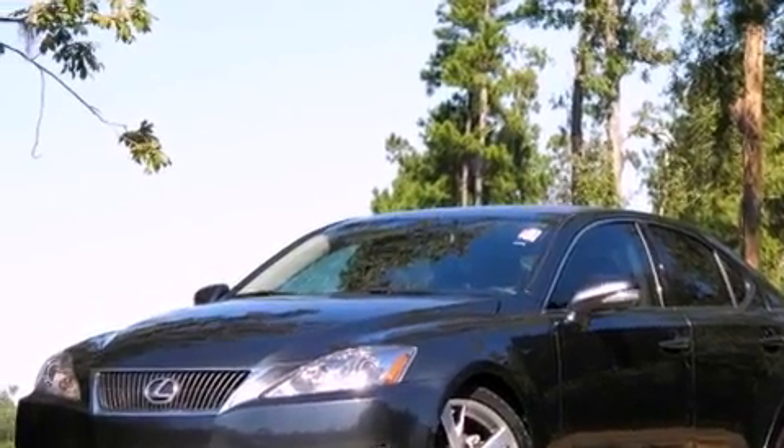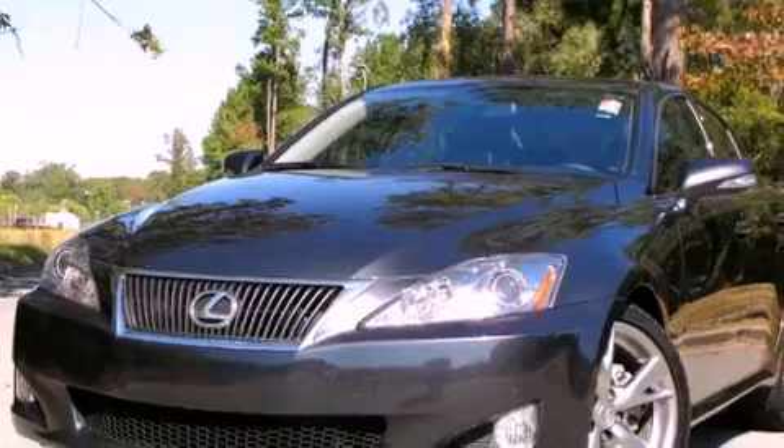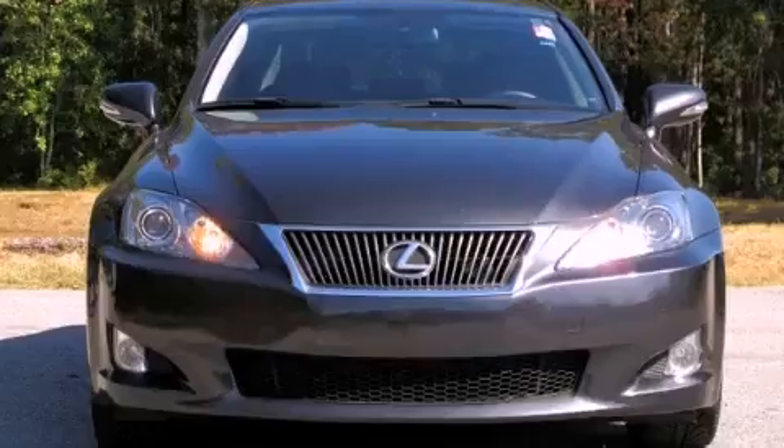Its top features and packages include the premium package, a sunroof, cruise control, a double wishbone independent front suspension, direct injection, alloy wheels, and an engine immobilizer theft deterrent system.